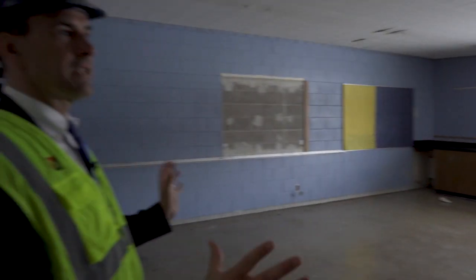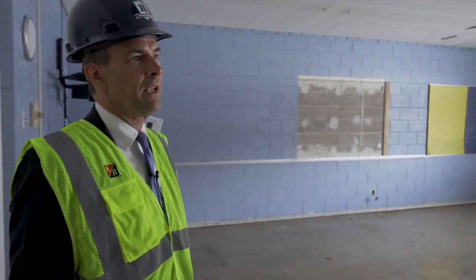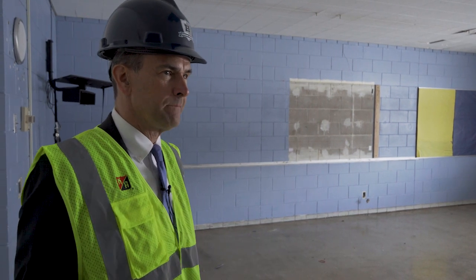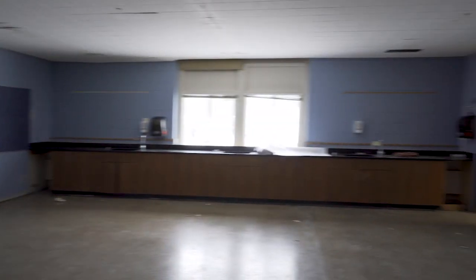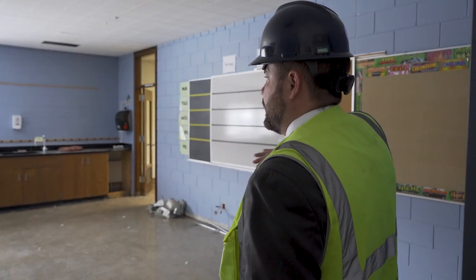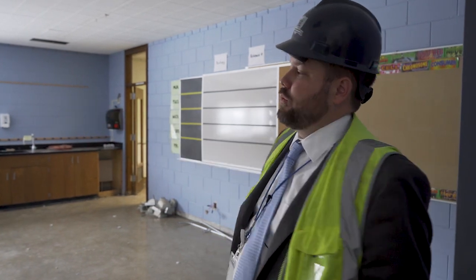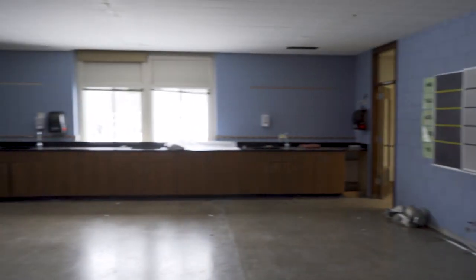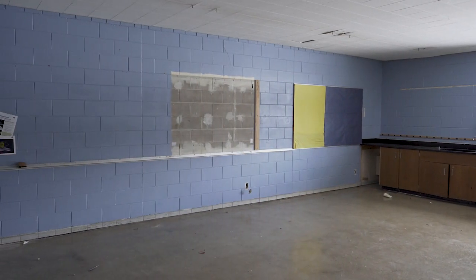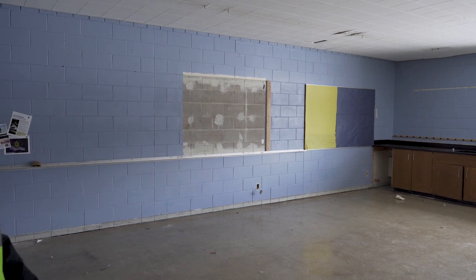This looks like it was a science room. Yeah, this was a science room. And it's going to be converted to another use. So this room and the room next to it are going to be combined, and this will be Ag Sciences. This wall gets removed, this will become one larger room. There'll be a greenhouse right on the other side of that wall, there'll be an opening, and there'll be a hydroponics lab in the space as well. It should be a really nice space for our agricultural department to utilize.